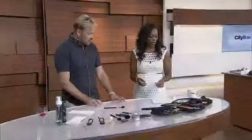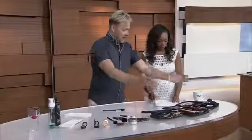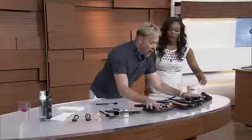Ever look in your makeup bag and wonder what brush is supposed to be used for what? I still do this after getting my makeup done daily — I still don't know. So we want to talk about which brush you use for which application, starting with your foundation. Here are the brushes that you need. All of them? Yeah.